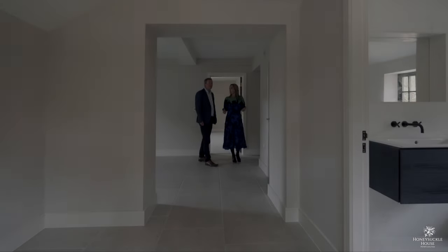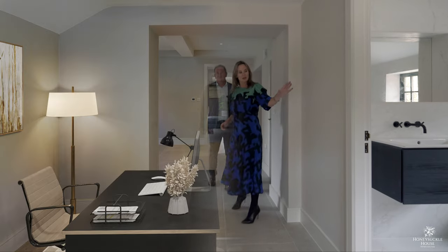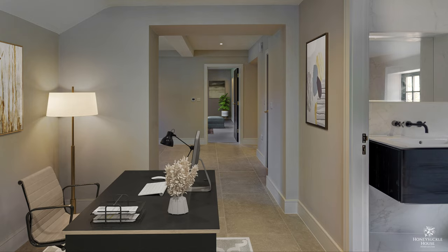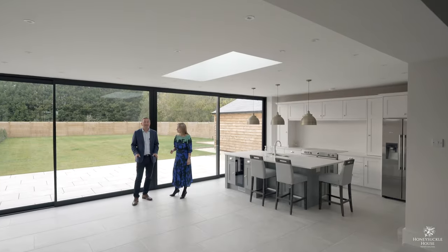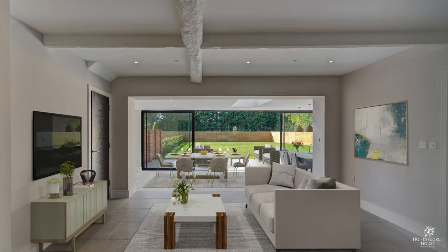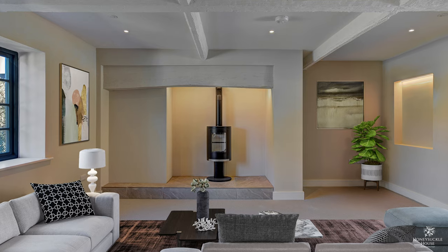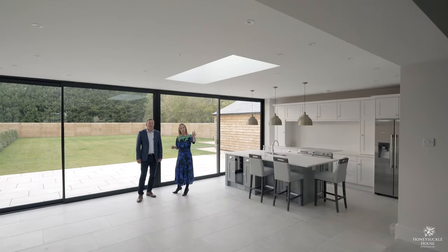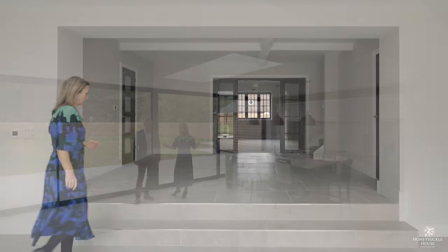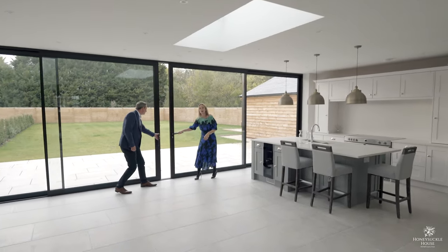Coming through the front door there's a grand hallway, ideal for a study. Here we've got the downstairs shower room, and what a grand entrance. You come to this amazing living kitchen and dining room. You've got steps coming down from what could be a dining room, and also a separate snug with an inglenook fireplace — really cosy. You can open it up to create a grand entertaining and family space. These doors really do bring the outside in.